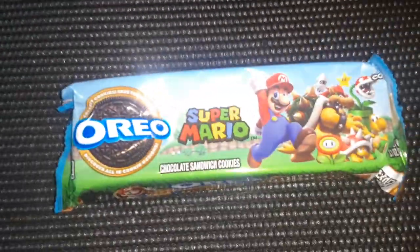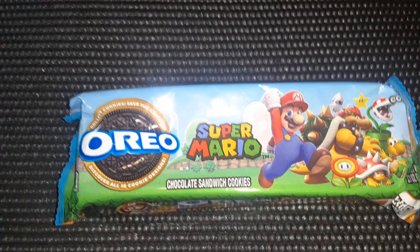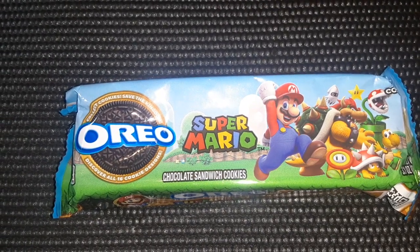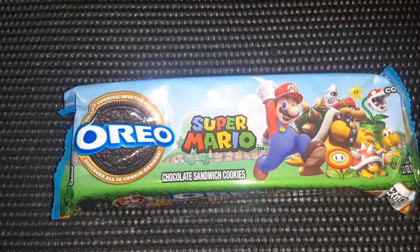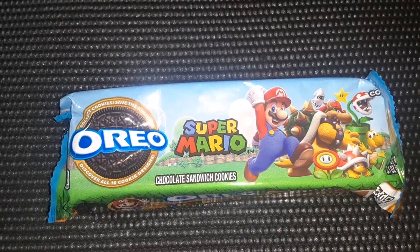Then I found these Super Mario Brothers Oreos. This is more of a novelty type snack thing, because I don't think $1.25 is the best price for this package. But it is super cute — this would be a fun thing to save and put in Christmas stockings.